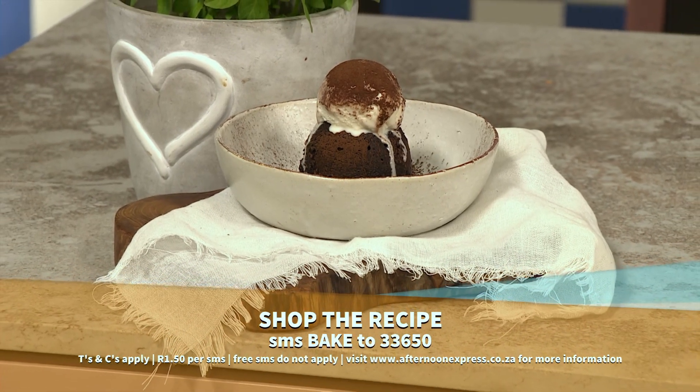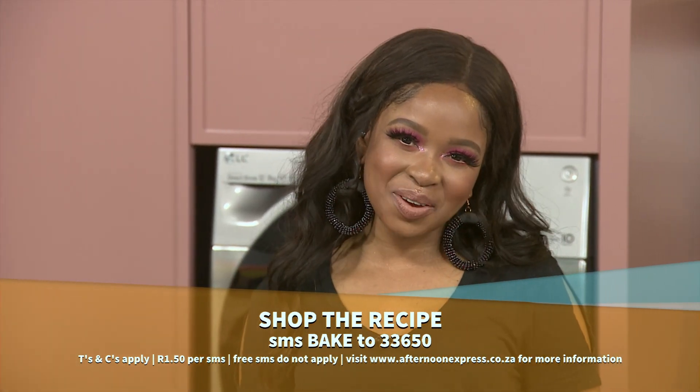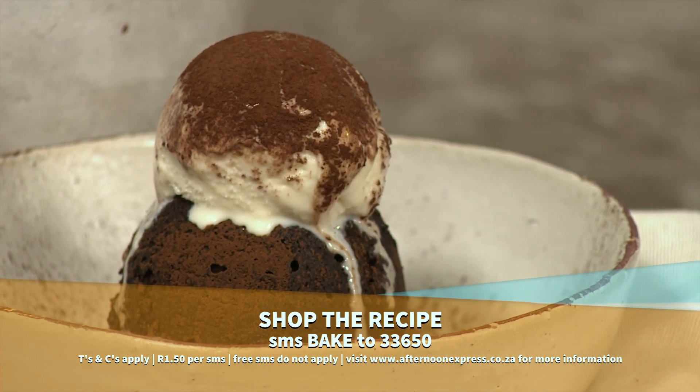If you'd like to get the ingredients list and link to this delicious recipe, SMS the keyword 'bake' to 33650. After the break, we'll be reaping all the rewards of these fabulous dishes — so sit tight!